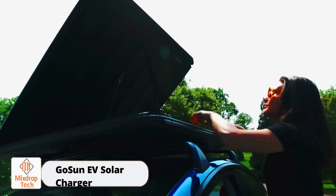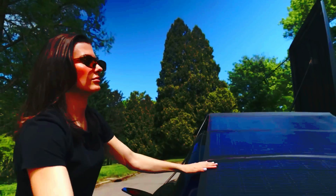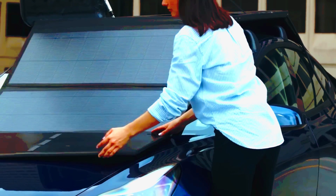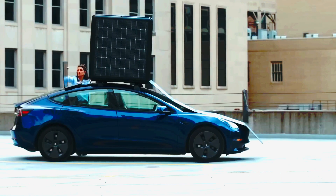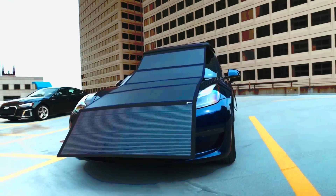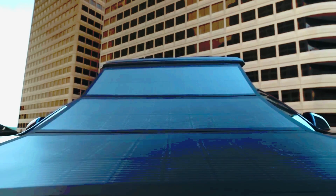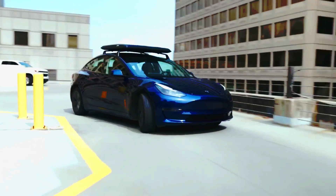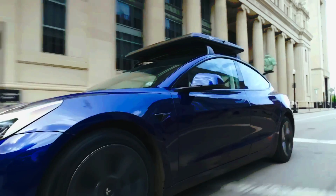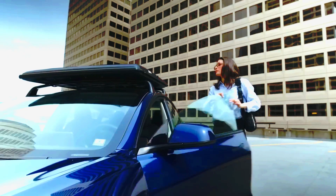Gosun EV Solar Charger. In 2023, a whopping 13.6 million electric cars were sold all over the world, marking a nearly year-on-year increase from the previous year. This growth seems promising, but many urban areas are struggling to adapt to the rapid influx of electric vehicles. For instance, authorities are grappling with how to install enough charging stations to meet demand.